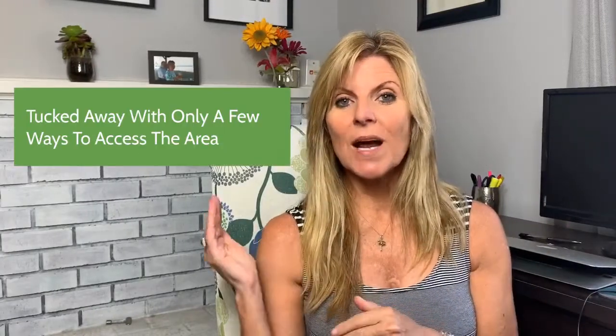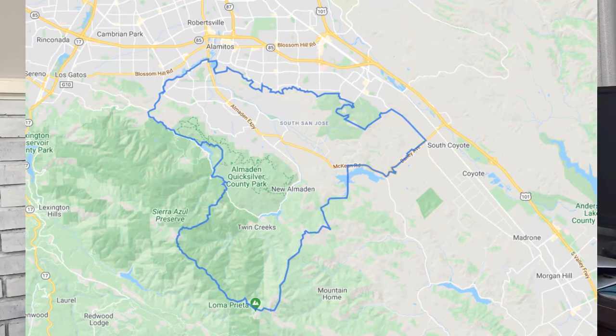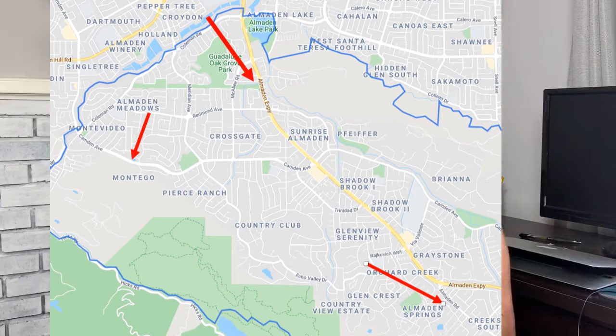Con number two: Almondon Valley is sort of tucked away, so you kind of have to drive all the way down the main expressway — it's called the Almondon Expressway — to really get back in there. There's another road out Camden that takes you out to the side, and you can get out through the south down McKean Road to Bailey, but for the most part you're kind of locked between these hills, which is beautiful because you have views of the hills everywhere. But it is kind of tucked away, so some people don't like that just to get out to freeways. You're typically looking at 10 to 15 minutes to get to a freeway.